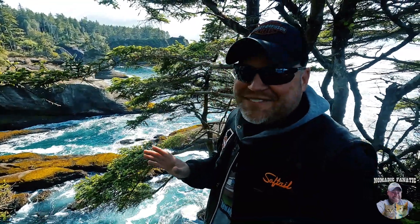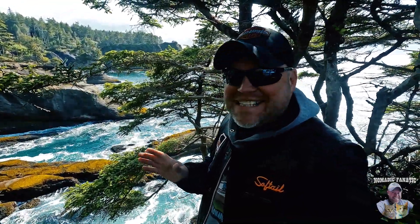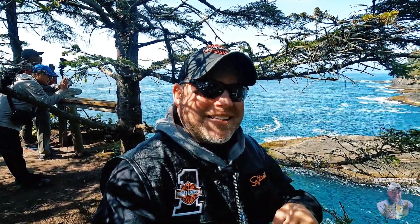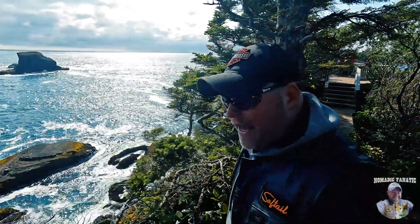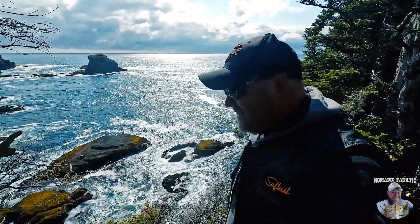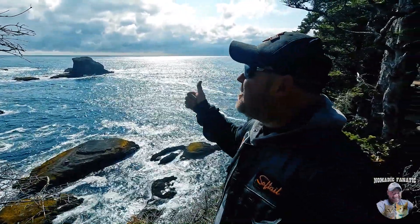It's a lot to take in — it's breathtakingly beautiful here guys. If you're ever in this area, check out Cape Flattery. We are now standing on the northwest-most corner of the continental United States right now. We've got a long hike back — it's probably gonna take me 45 minutes because I'm a little out of shape these days. Thank you, Mother Nature.